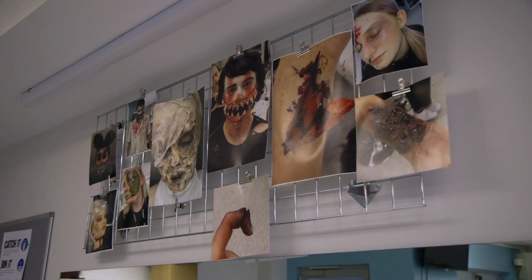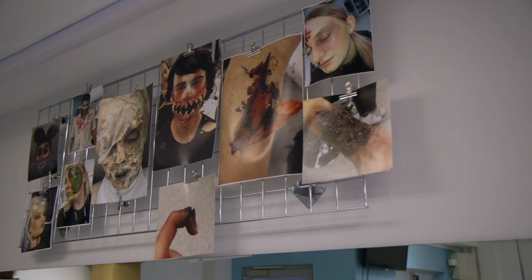Across our course we have lots of different modules and units which include beauty makeup, editorial and fashion makeup, we do special effects, prosthetics and character creation.